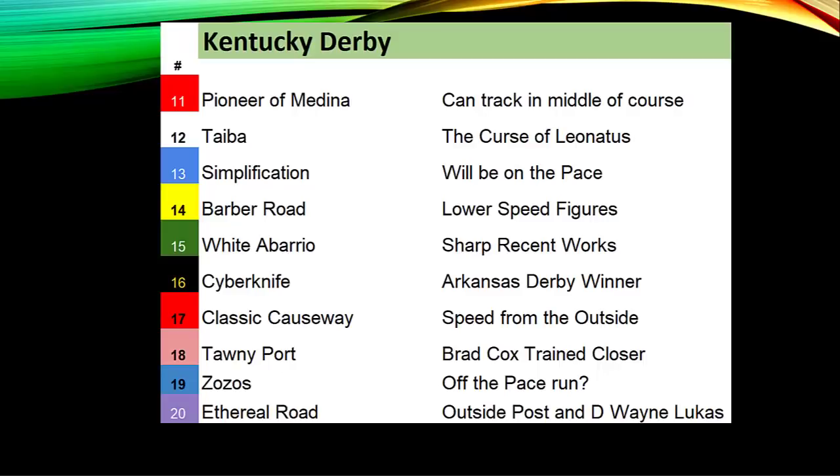Zozos, the pride of Minnesota, drew the 19th post position. Last time out he ran second on the lead, losing to Epicenter — with that wide post, does he come from off the pace and try to make a mid-race move like he did in his 10-length win at Oaklawn Park? The Coach, D. Wayne Lukas, starts his 50th Kentucky Derby starter with the outside draw at post 20, finished fourth in the Lexington and second in the Rebel Stakes.